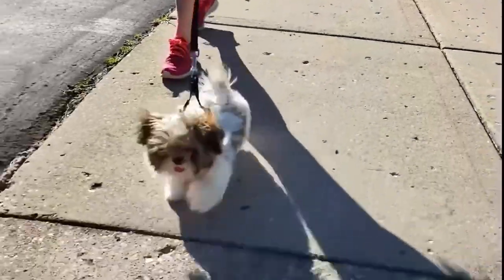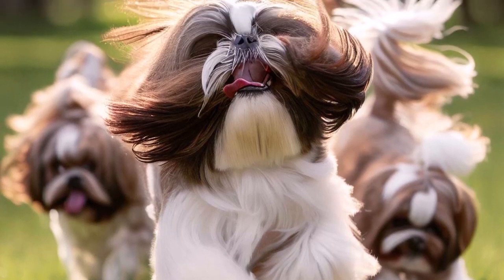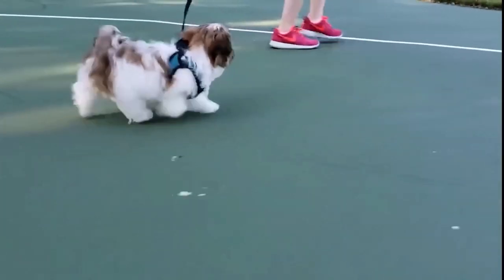Hello, dog lovers. Welcome back to our channel, where we explore the fascinating world of dogs, their breeds, and everything you need to know about being a great dog owner.